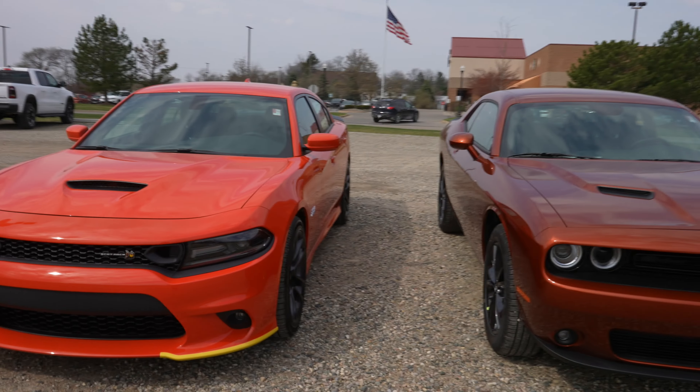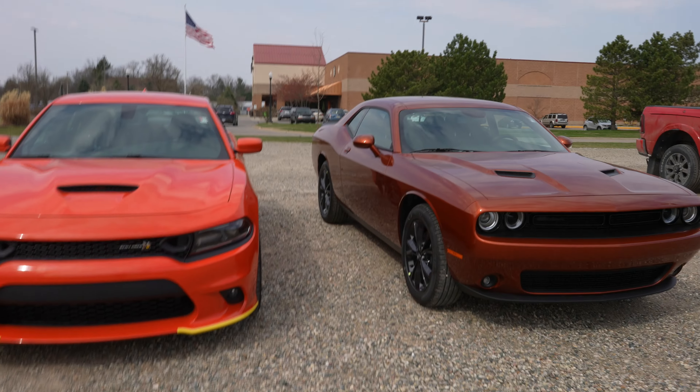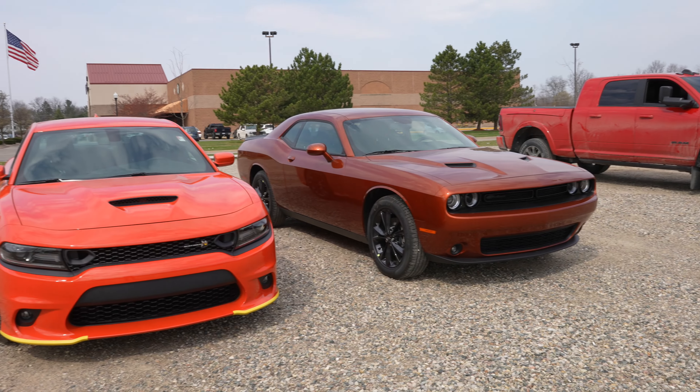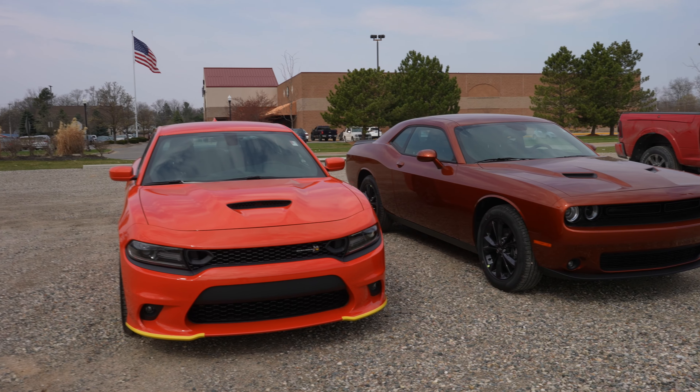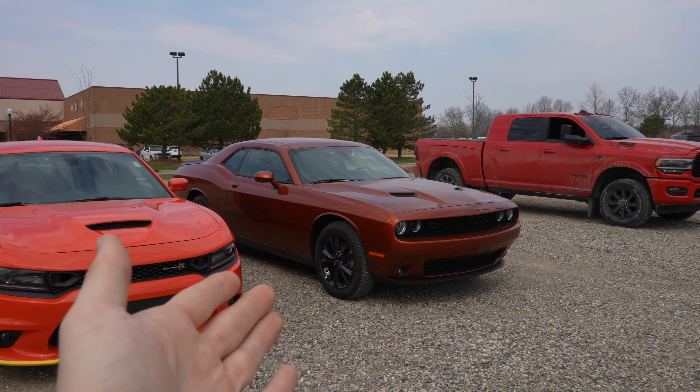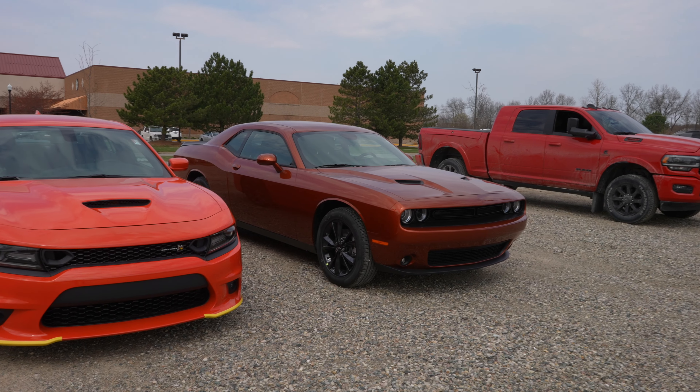I know this isn't one of my typical videos — I just wanted to show you a little bit of the differences. This is nothing crazy in depth. Again, it's kind of hard to compare a 6.4 liter V8 versus a 3.6 liter V6.